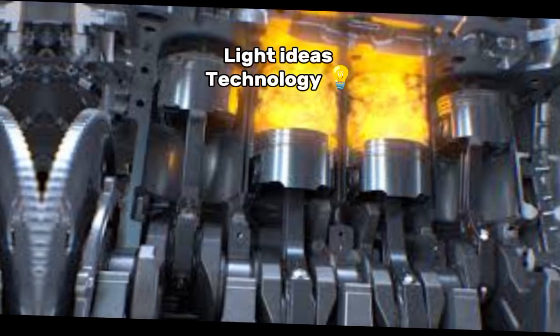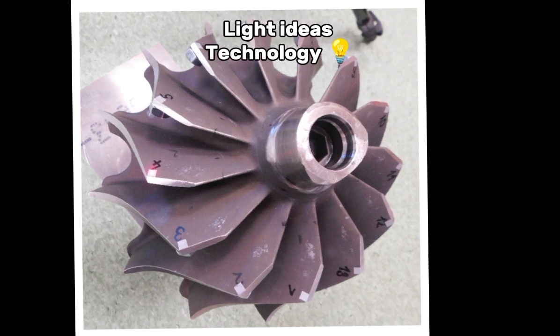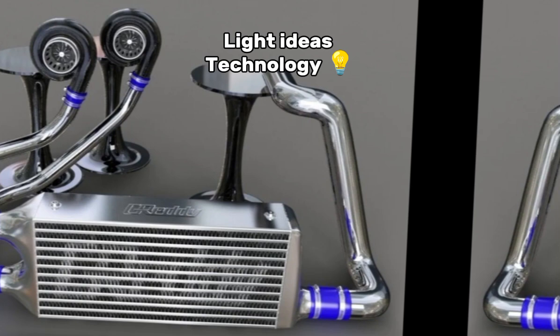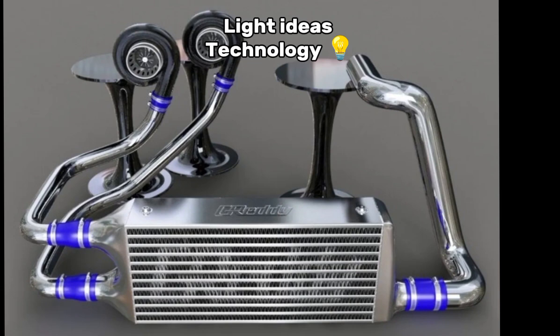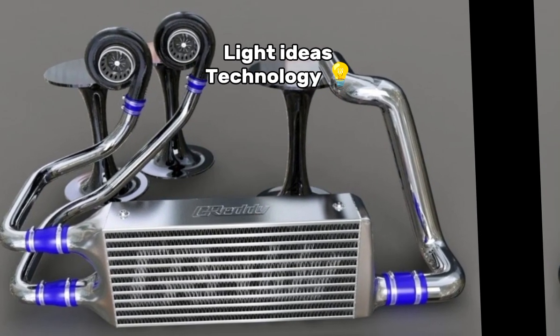Main components of a turbocharger. 1. Turbine: spins from the force of exhaust gases. 2. Compressor: compresses the air entering the engine. 3. Intercooler: optional but common, cools the compressed air before it enters the engine. Compressed air is heated, and cooling it increases the density, allowing even more air into the engine.